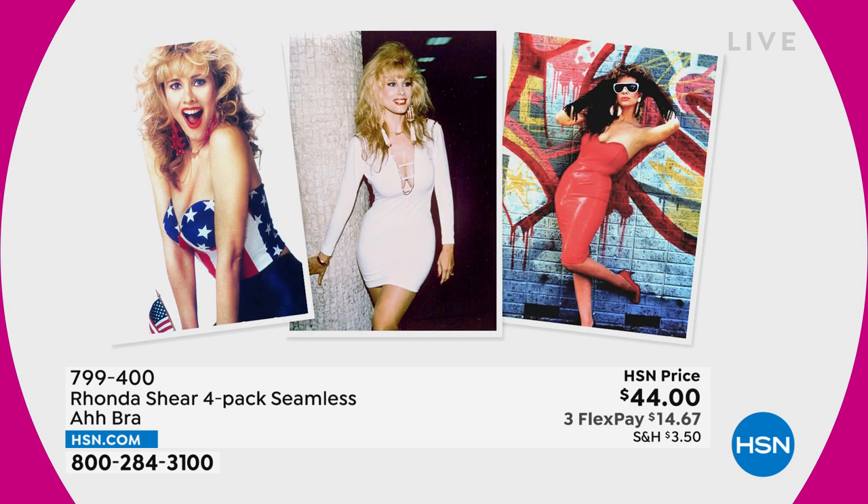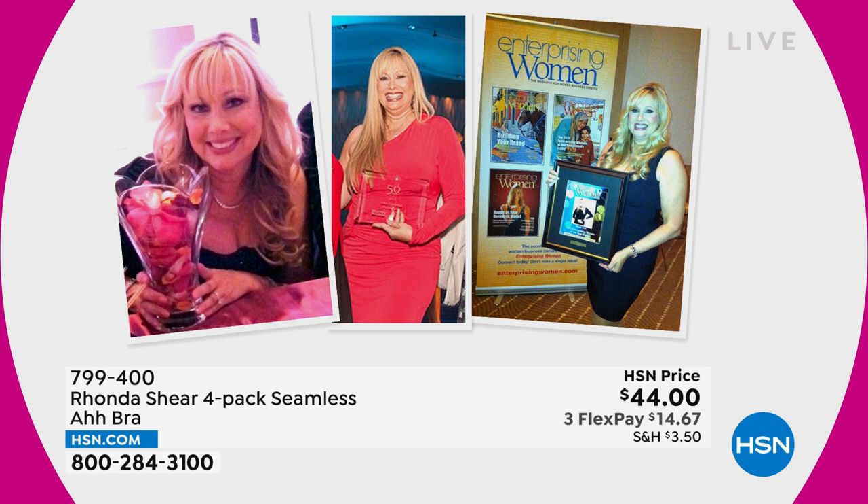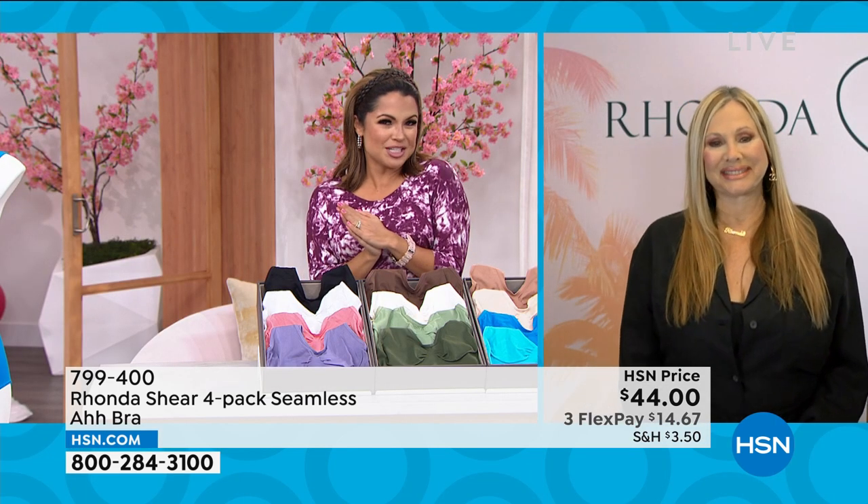Lots of time in the spotlight means lots of experience with foundation pieces — what works and what doesn't. She has spent a lot of time innovating her fabrics, her design, her construction, to be one of our top-rated designers here at HSN. And you are always gorgeous, darling. It's so good to see you, Rhonda. Welcome.